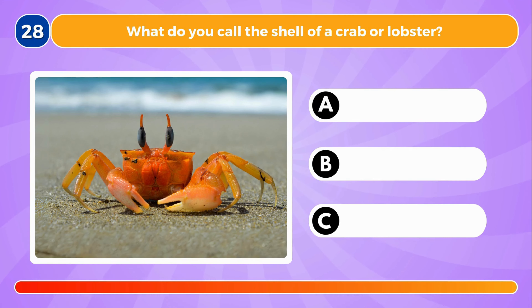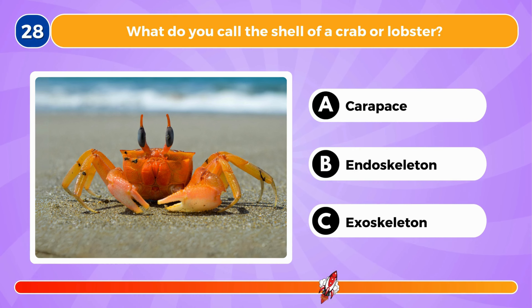What do you call the shell of a crab or lobster? It's called an exoskeleton.